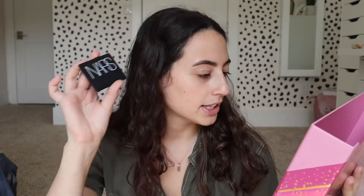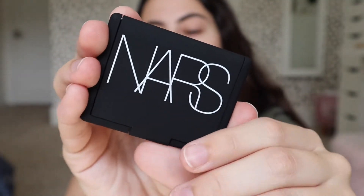Next we'll talk about the NARS blush. This is the NARS blush in the shade Orgasm. I've actually never tried this before, which is crazy because it's such a popular blush and it is a beautiful color. For someone who's been doing makeup since they were 12 — it's currently 20, so 8 years — and I've never tried this blush, it seems really crazy to me. This blush retails for $30.